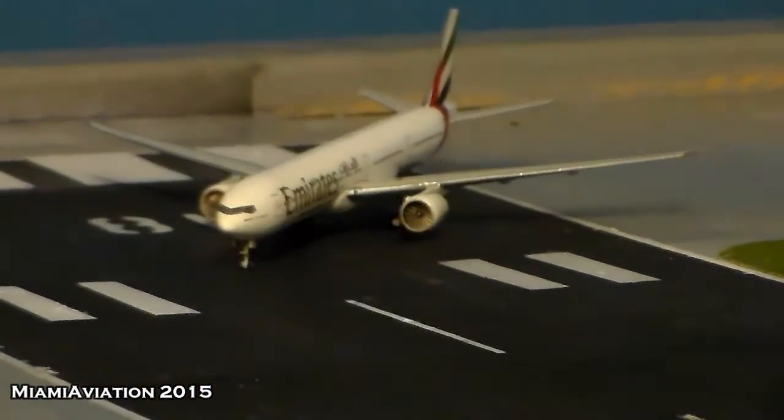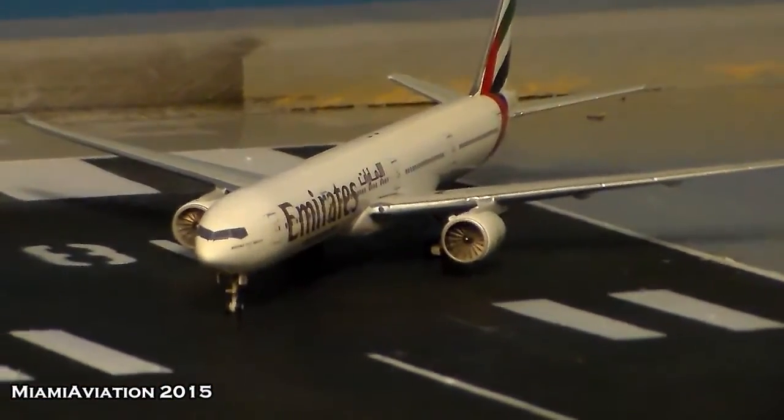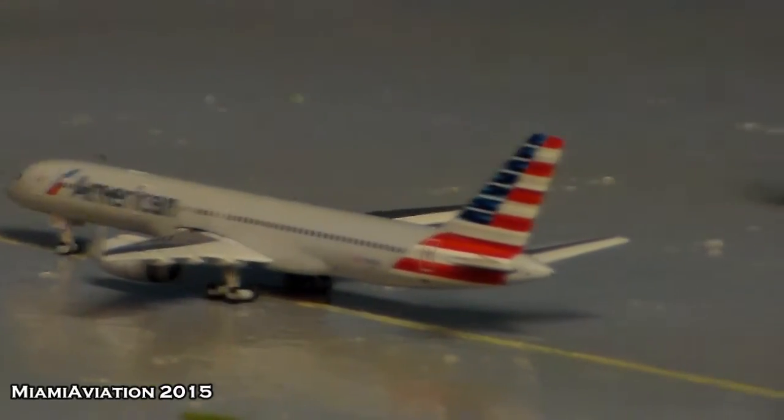Turning on to runway 18 is this Emirates Boeing 777-300ER — this one will head out to Dubai tonight. Just behind him we have an American 757-200 in the new colors, which will head out to New York JFK.